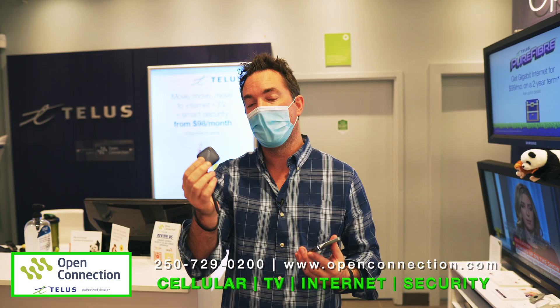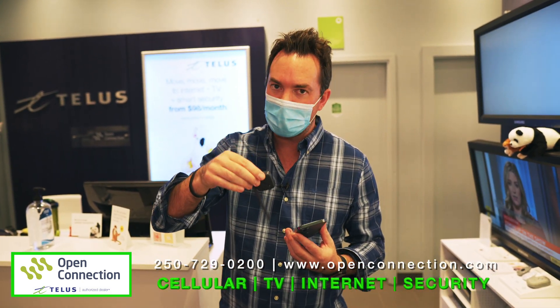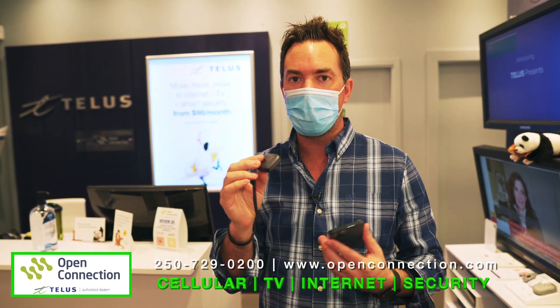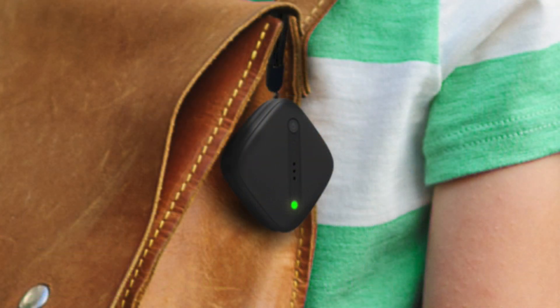So what it is, as the name suggests, it tracks the things that you put it into or attach it to. Maybe you want to attach it to your pet dog or something valuable, a bag that you have, or maybe it goes in your boat, something that could be stolen, a motorcycle. You could really put it in anything. The options are endless.